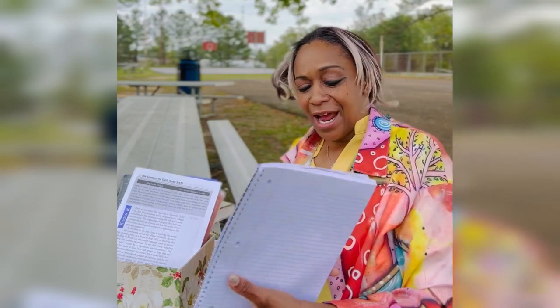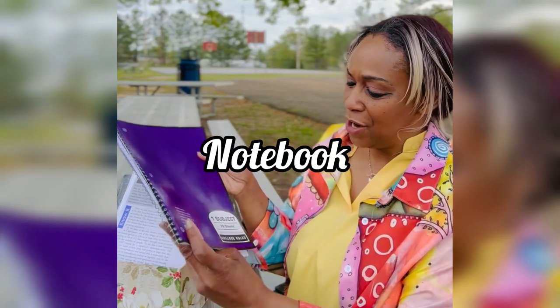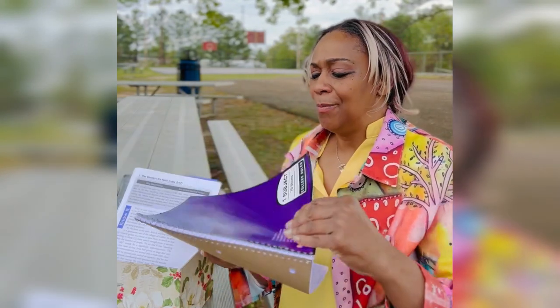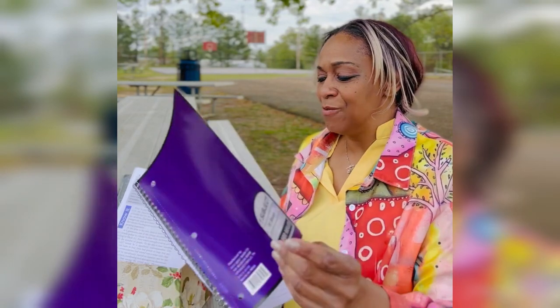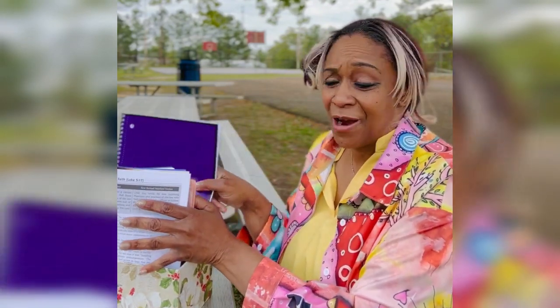I also want to make sure I have a tablet. This tablet also came from Walmart — it's one of those very simple, cheap tablets, about a dollar at most. I have it folded back because I've been writing in here and I want to make sure I keep up with all my stuff. I like to write — can you tell?